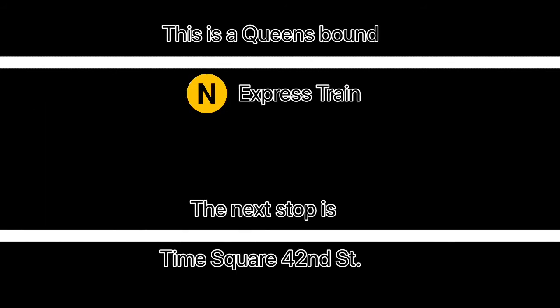Transfer is available to the Grand Street shuttle. This is a Queens-bound N express train. The next stop is Times Square 42nd Street.